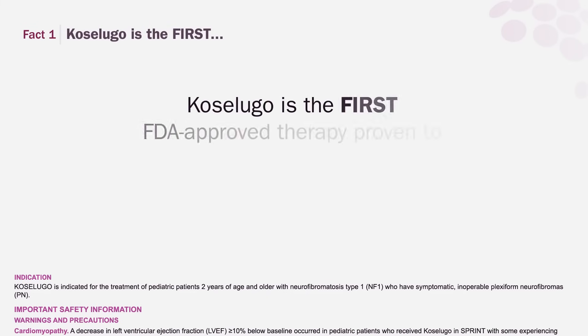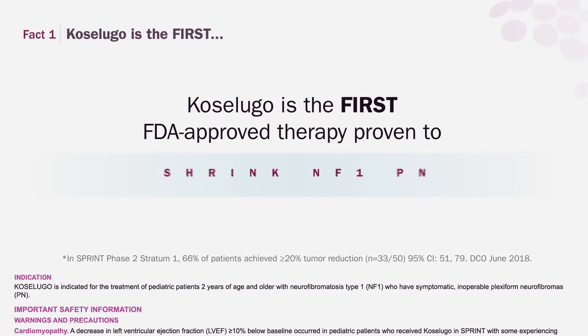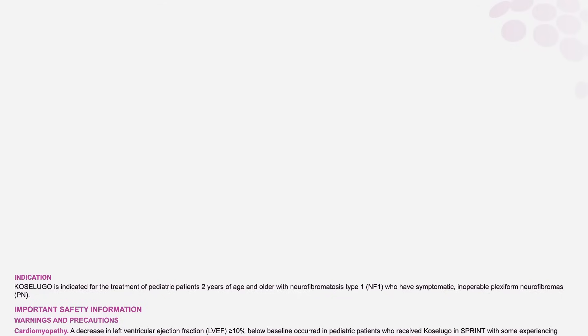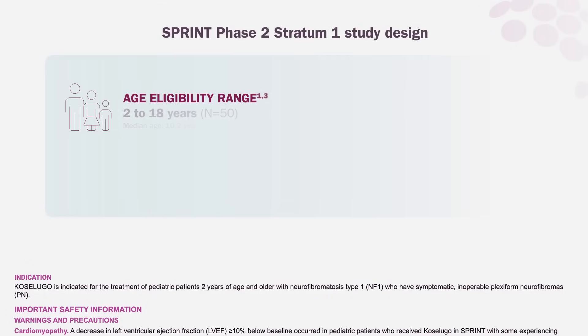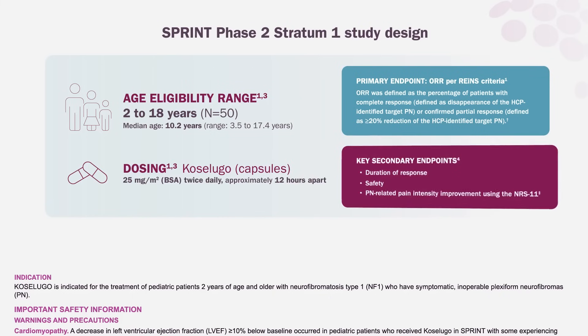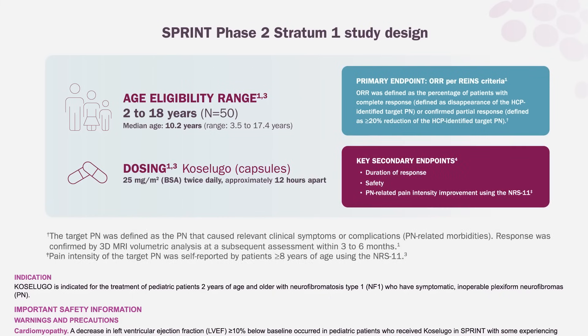Fact 1. Coselugo is the first FDA-approved therapy proven to shrink NF1-PN in pediatric patients. SPRINT is a landmark study in the treatment of NF1-PN. SPRINT Phase 2 Stratum 1 was an open-label, multicenter, single-arm study coordinated with the National Cancer Institute, NCI. This study of 50 pediatric patients with NF1-related inoperable PN that caused significant morbidity was designed to assess the efficacy and safety of Coselugo in reducing the volume of NF1-PN.